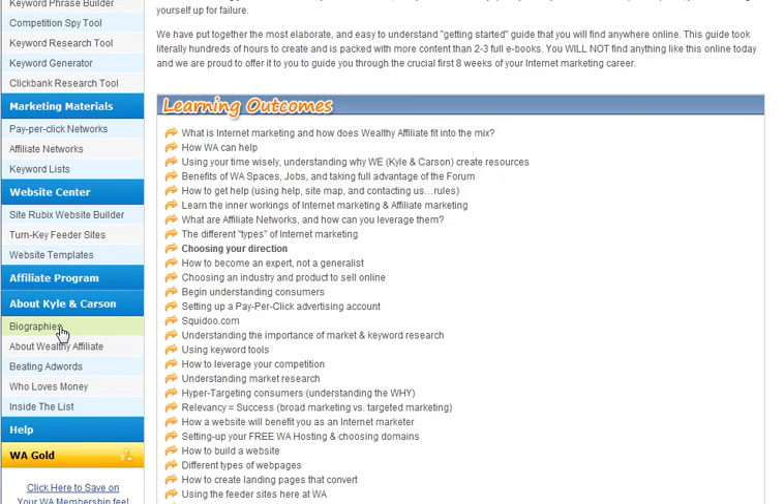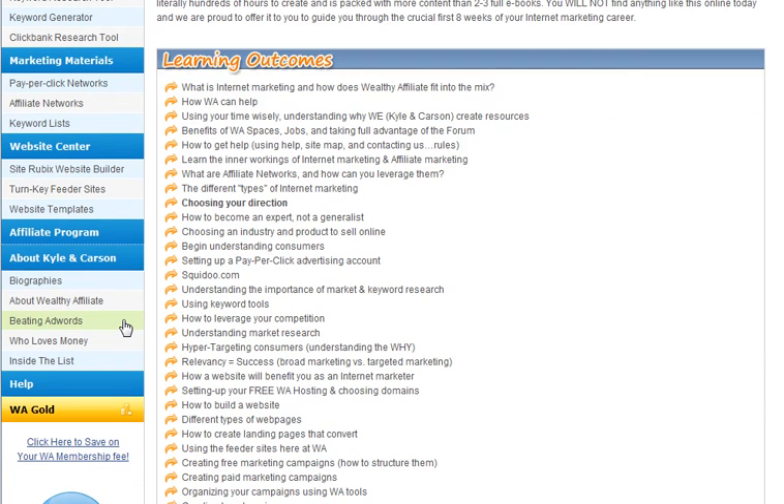Free templates you can use when creating your websites. There's a lot of stuff here about Kyle and Carson, who are the owners and creators of Wealthy Affiliate. These two guys are sharp, sharp, sharp, and every day I am more and more impressed with not only their knowledge but their customer service — fantastic.